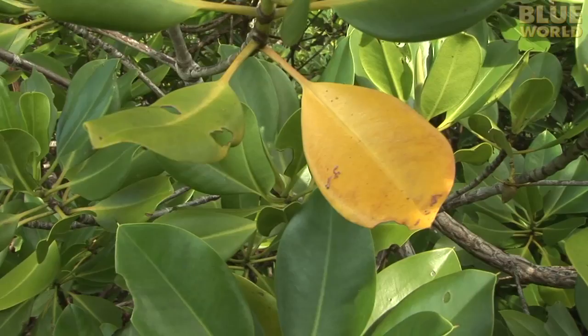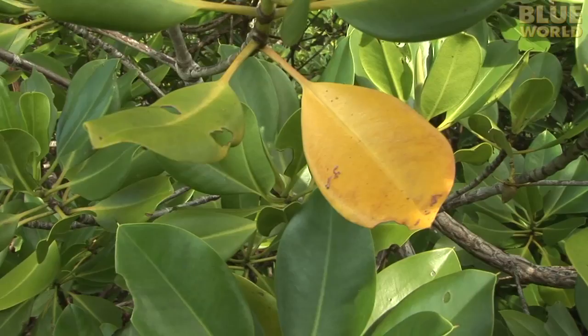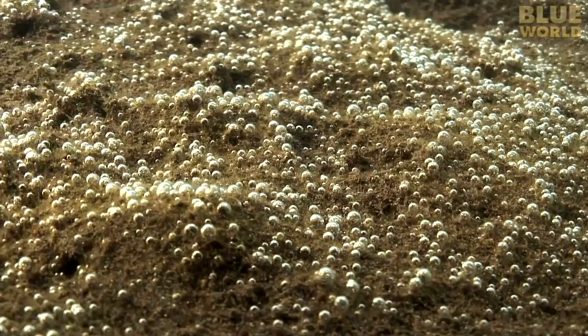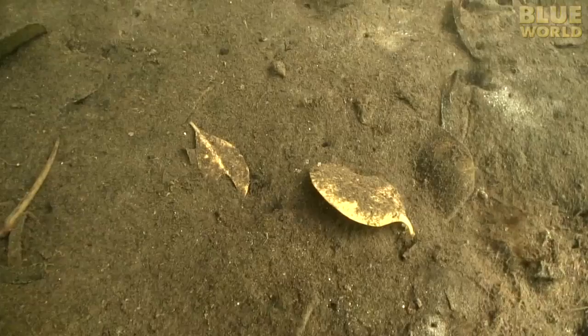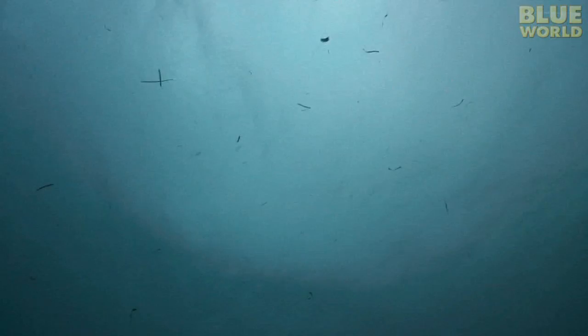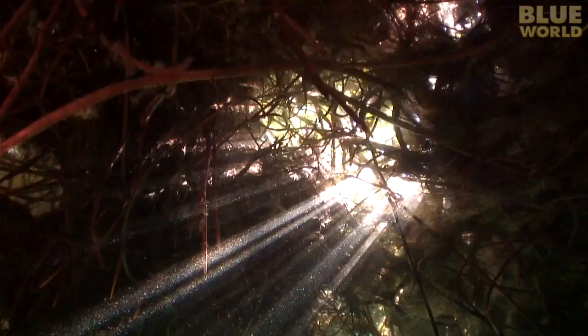All those leaves land in the water, sink to the bottom and decompose. The mud has a high concentration of bacteria to break down all the organic material. These bubbles on the bottom are mostly methane, the byproduct of decomposition. The bacteria consume the leaves, releasing nutrients that wash out to sea every day on the receding tide. So the mangroves are an important food and nutrient source for animals and plants on the reefs and in the open ocean.